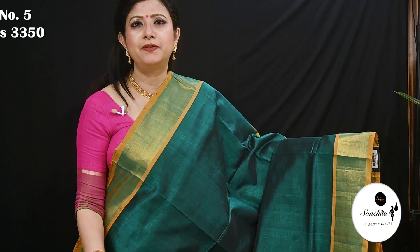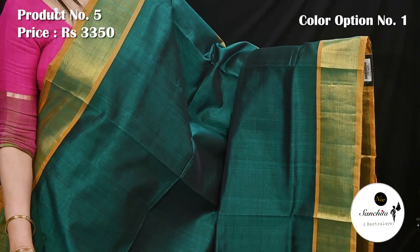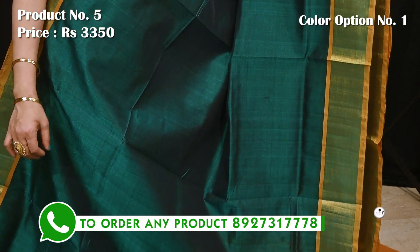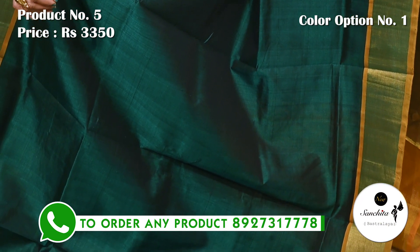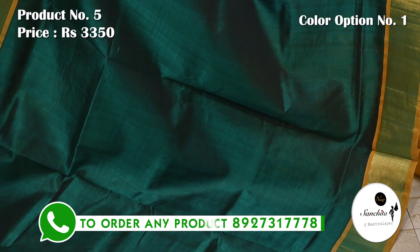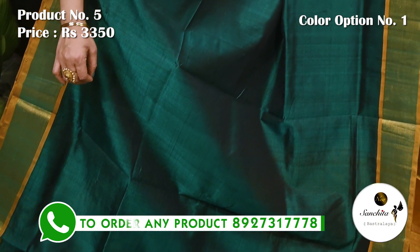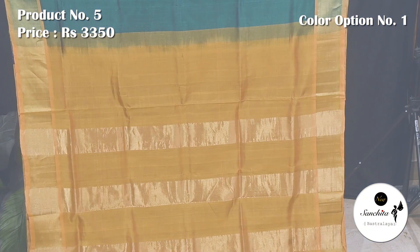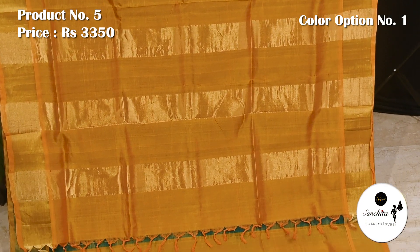Ending today's episode with a beautiful Venkatkiri silk saree in bottle green and yellow. Saree number 5 priced at 3350. Zari woven woven border with contrasting sleek panel in golden yellow. All over plain bottle green body. Simple pallu in yellow color, plain blouse piece in yellow.